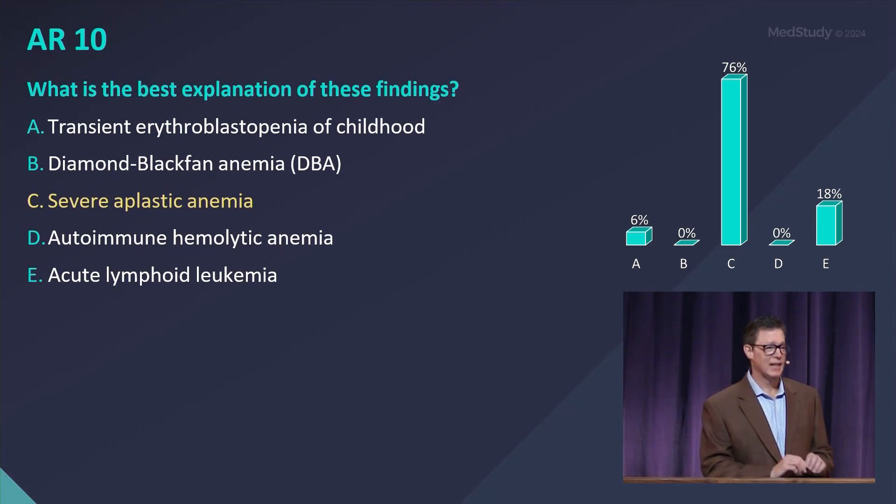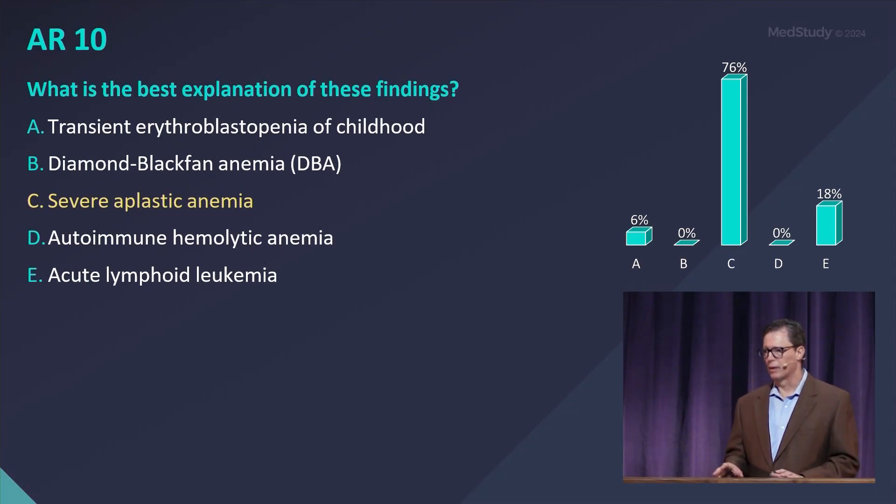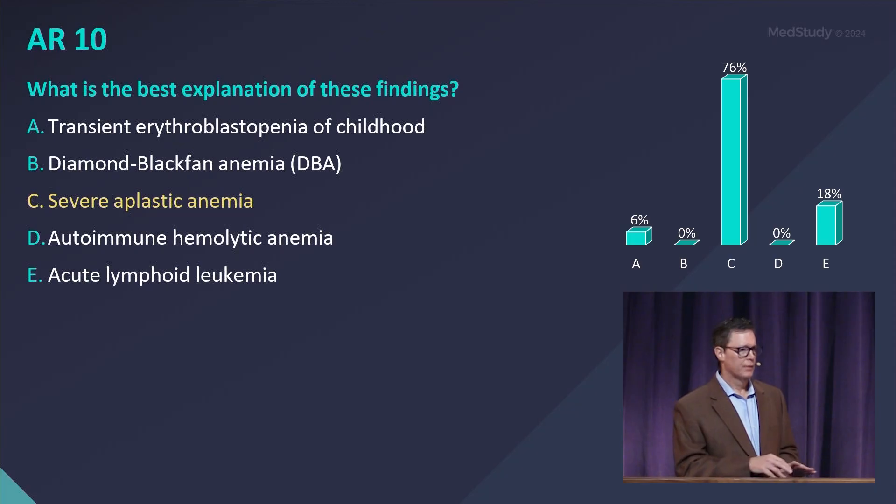Severe aplastic anemia. That photomicrograph — that bone marrow — showed a wiped-out bone marrow. If you think of it in this age child, there should be about 80% to 90% cellularity. What did you see? A very small number of cells, maybe 20%, maybe less.